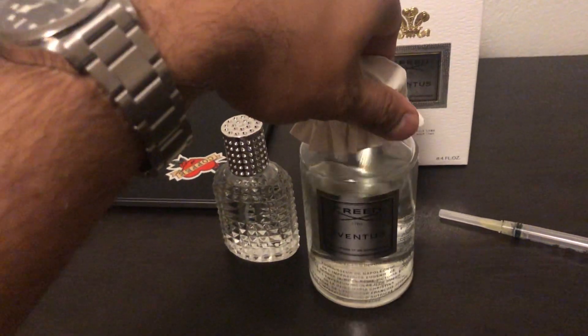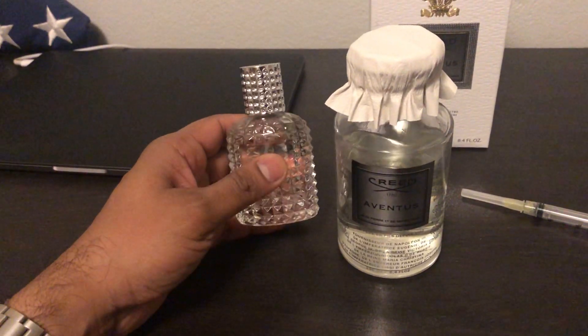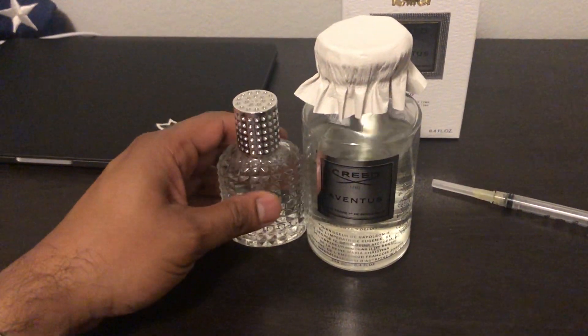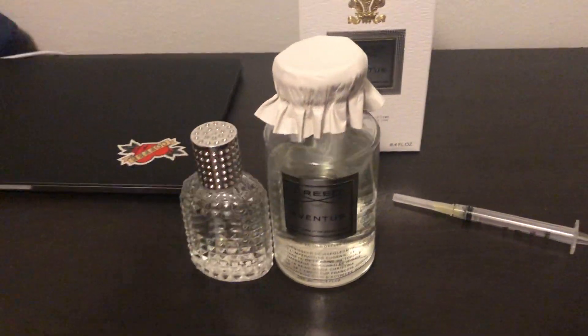It comes with this little leather pouch — really soft leather — you tie it up and put it back in the box for storage. So I just wanted to show you this pickup. Creed Aventus is my favorite scent, definitely in my top three. If you have any questions, let me know.